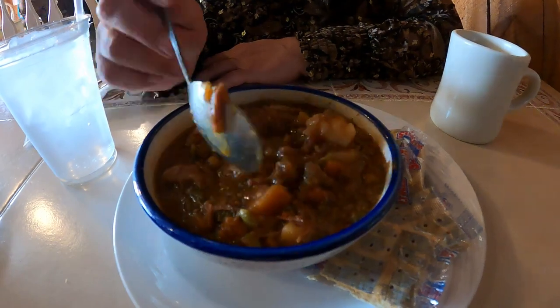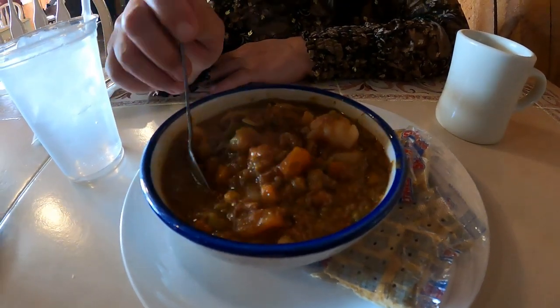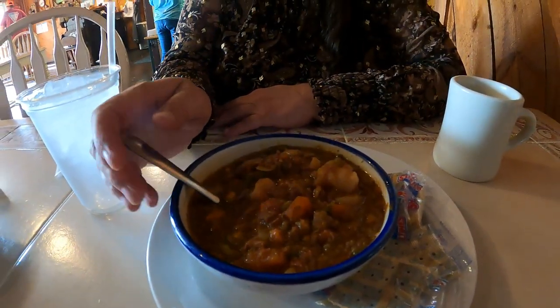Before the frog legs get here, I'm having my bowl of soup — they have homemade vegetable. It looks really good. I'm a little jealous, I must admit. Go ahead, be jealous!